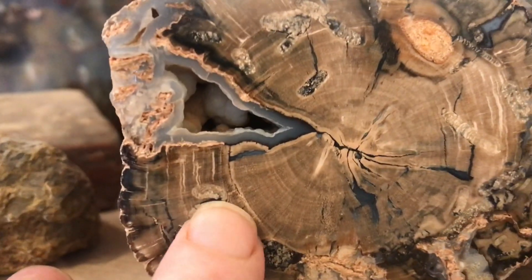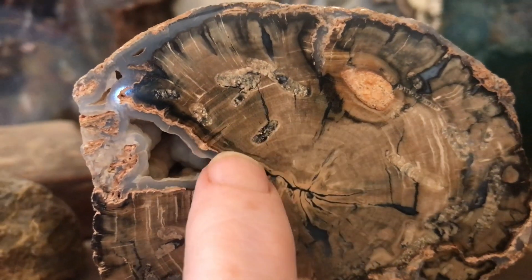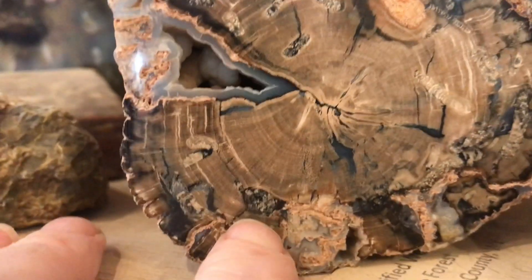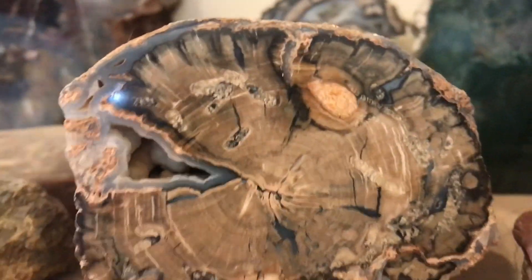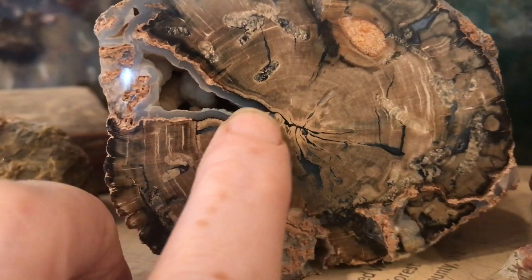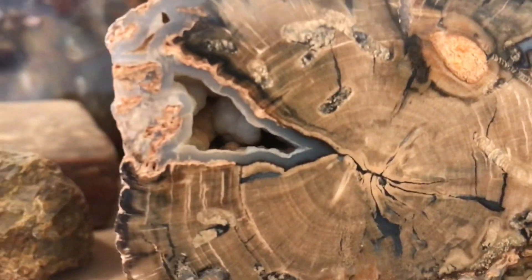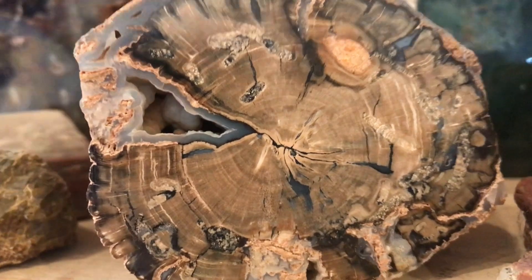So you can actually see little wormholes. The rotting log was being invaded by critters — it was rotting away, and then the silicification, the burial with ash, the silicification process occurred. And there was even this little beautiful chalcedony in a hole left from the decomposition process. This is stuff that's really cool.